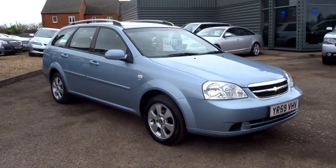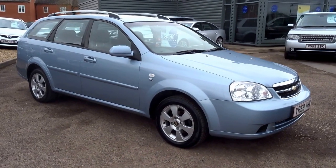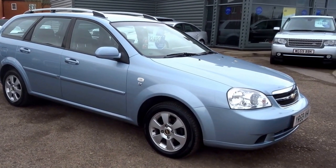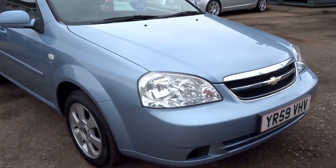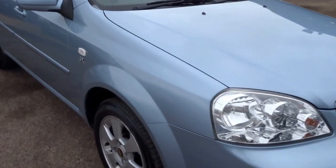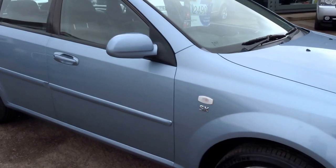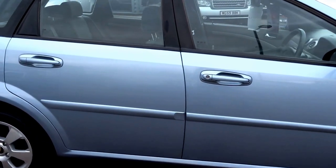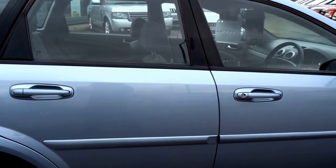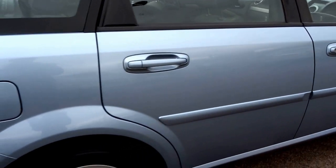This has just come into stock - we've just taken this reasonably priced car as part exchange. We're advertising this vehicle for just two and a half thousand pounds. It's an automatic estate, a practical little car with alloy wheels and a few options on the vehicle that I'll talk you through in this short video.